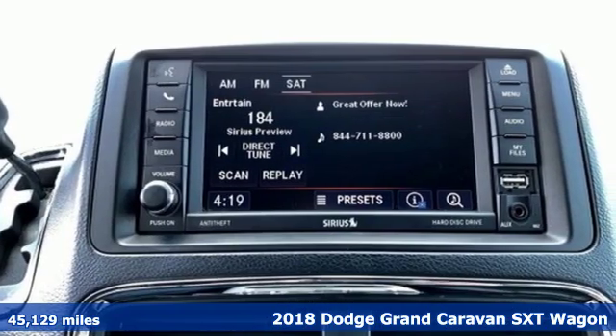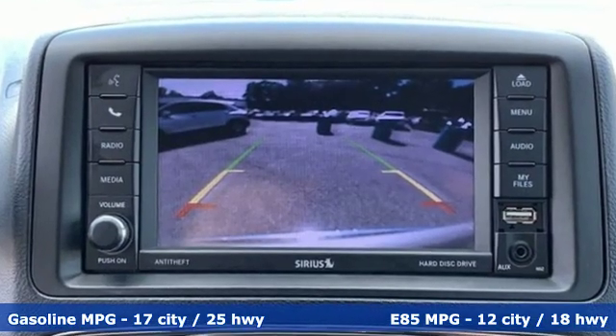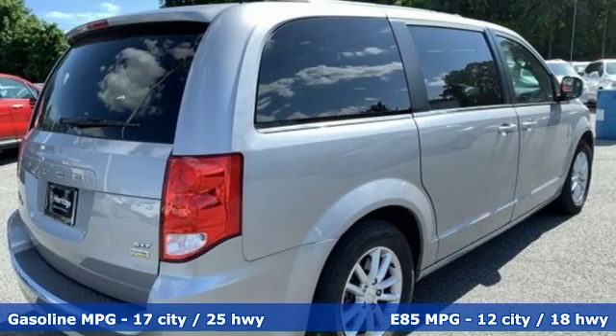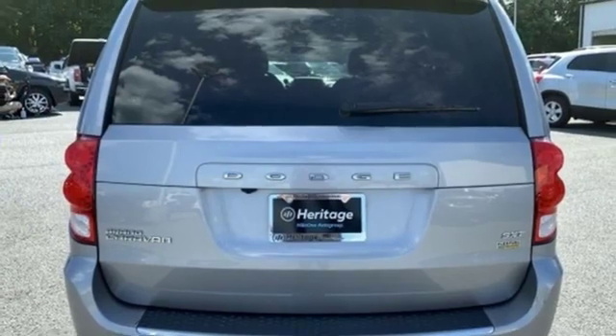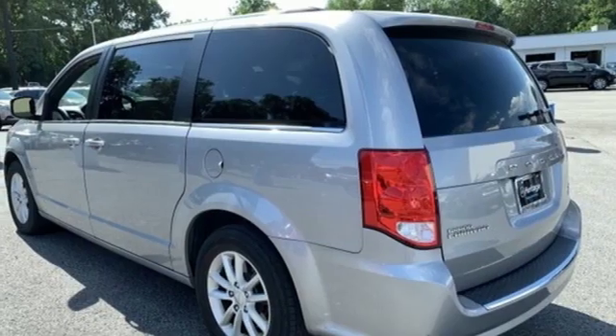And it comes with all the amenities you need: streaming audio, power heated mirrors, dual zone climate control, auto dimming rear view mirror, remote engine start, manual tilting steering column, V6 engine, aluminum wheels, and gas pressurized shocks.